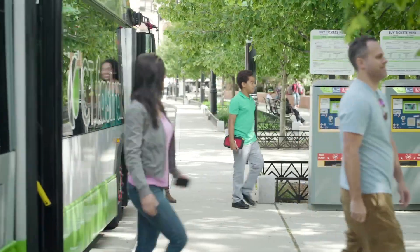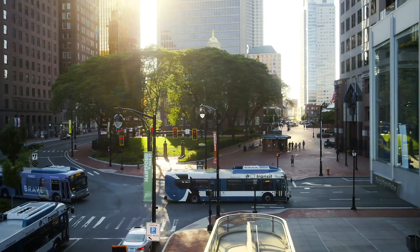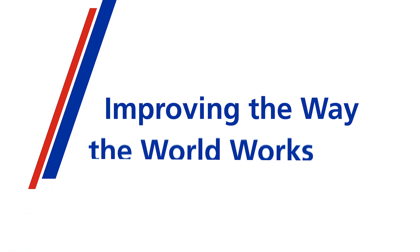Give your fleet the ultimate in precision, customized fuel economy, and performance. FuelSense 2.0 with the innovative dynective shifting. Allison Transmission — improving the way the world works.